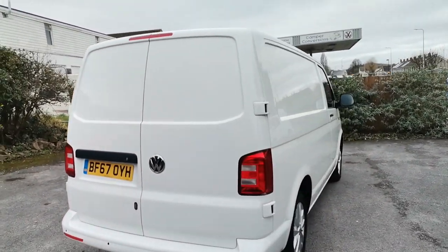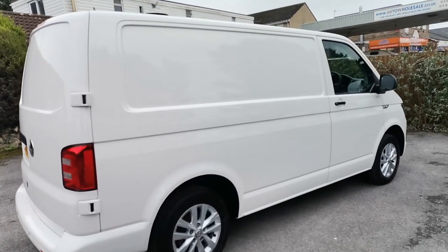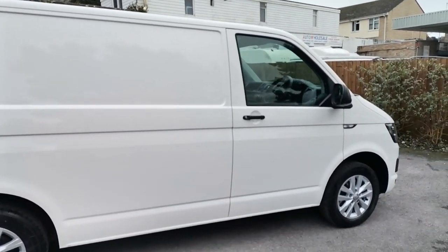This van is suitable for someone who is perhaps looking for a leisure conversion, as it has the air conditioning, so this can be adapted to a full or part spec camper, depending on your choice.